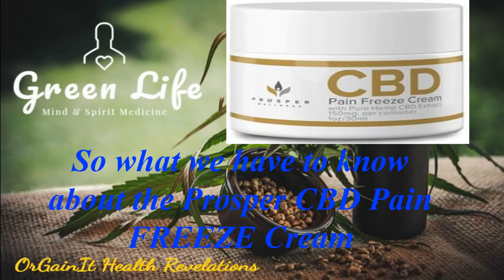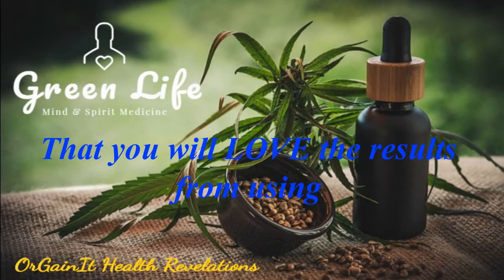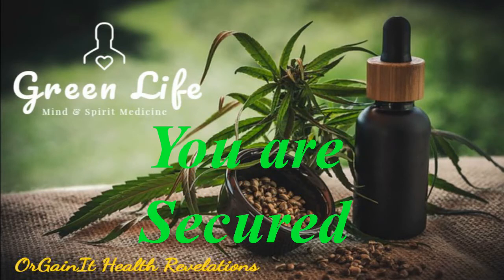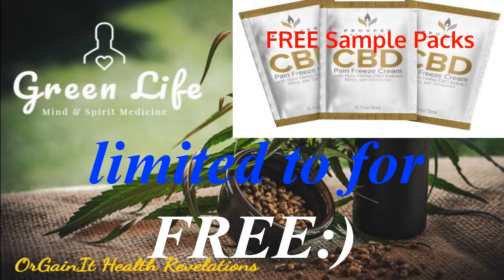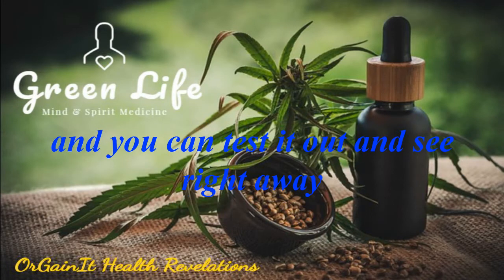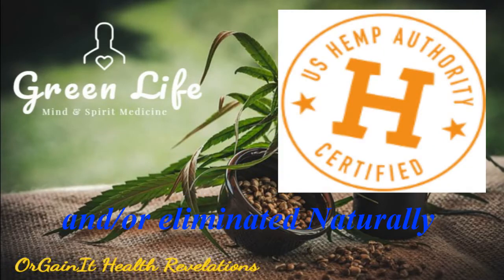What we have to know about the Prosper CBD Pain Freeze Cream is, first and foremost, these guys are so confident that you will love the results from using the CBD pain freeze topical solution. You are secured by a lifetime money-back guarantee. Not only that, but you can also try the product for a limited time for free. That alone is a no-brainer, and all you have to do is pay a small shipping fee. You can test it out and see right away that your pain can be decreased and or eliminated naturally.